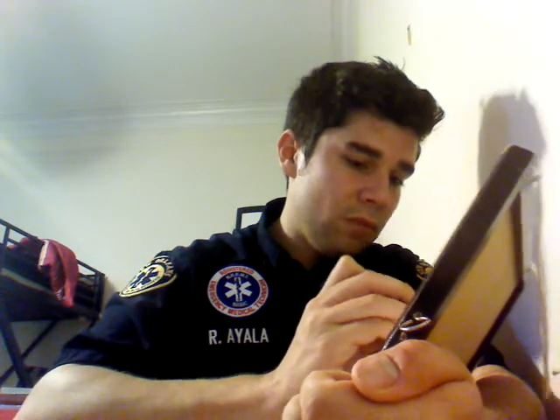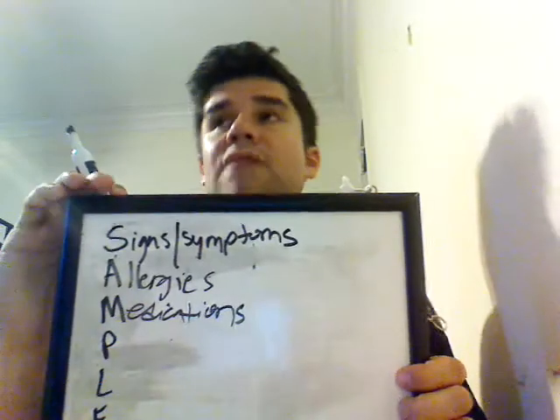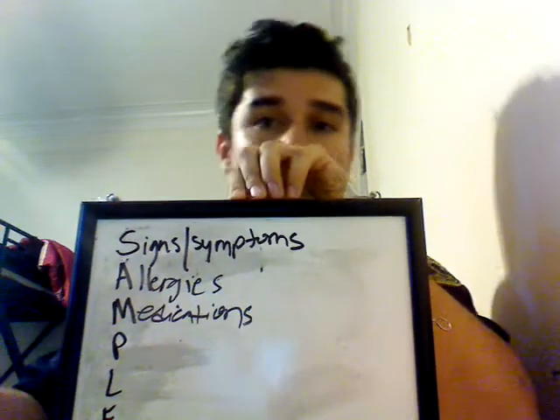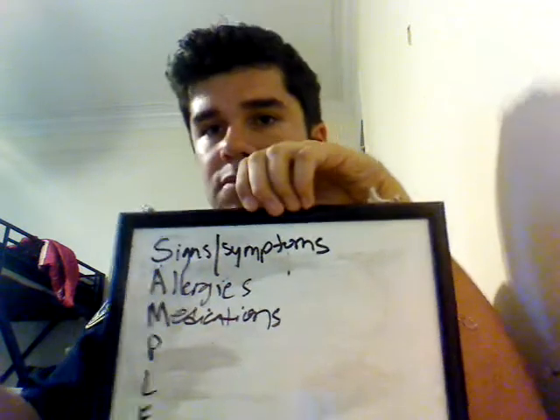Medications. Do you take any medications? For example, 'I take Plavix' — okay, maybe you had a heart attack in the past, good to know. Or, 'I take Viagra' — well, then we know we're not going to give them nitroglycerin. Important question.